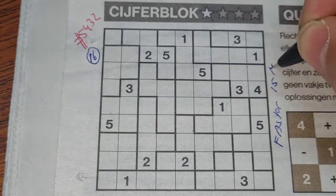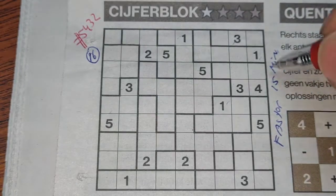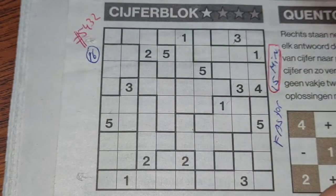For a one-star puzzle I need to be faster than 50 minutes. We'll see if this is really a one star. Let's get started.